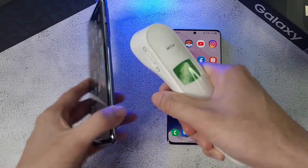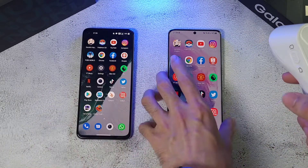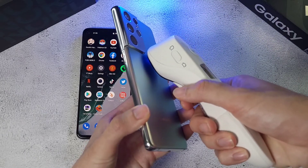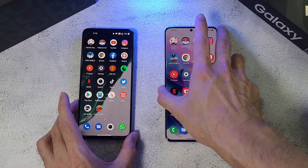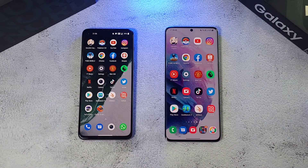Let's check the phone temperatures: the Nord 2 is at 36.5 degrees while the S21 Ultra is at 38 degrees. Things are getting pretty hot. We're going to cool down both phones before starting the GPU test.